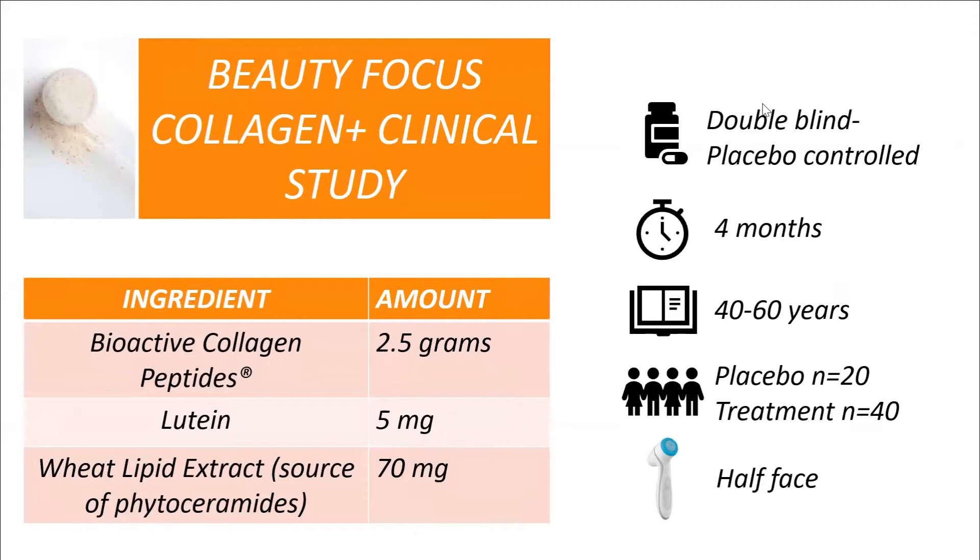Let's talk about the clinical study, because this is a key differentiator for our company. When you look at the beauty-from-within space, you're going to be hard-pressed to find an actual clinical study on the blend or formula that's been created. You'll find testimonials and before-and-afters, and we encourage you to do the same — take really good before-and-afters so you can mark the difference in radiance, lines and wrinkles, moisture, or however it works for you.